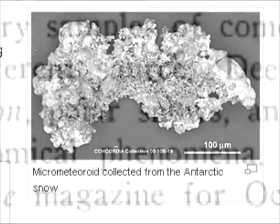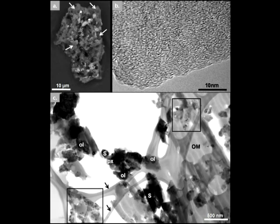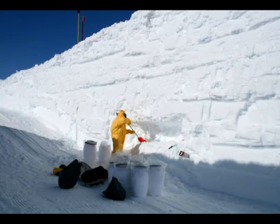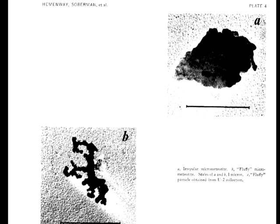This hammers another nail into the coffin of those who claim that no one expected to find meteorites in Antarctica until after 1969. And amazingly, it offers up yet another reason to go to Antarctica to look for meteorite specimens. But even if NASA didn't retrieve any micrometeorites from Antarctica prior to Apollo, it seems they had devised a method of catching these particles during atmospheric entry.